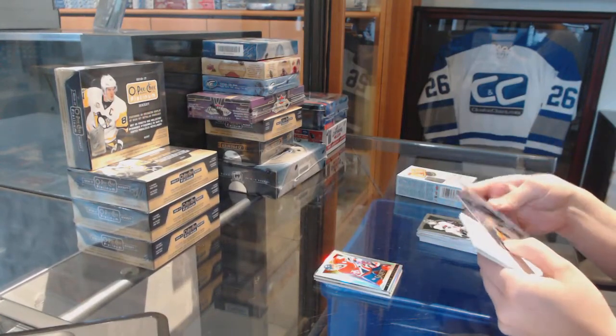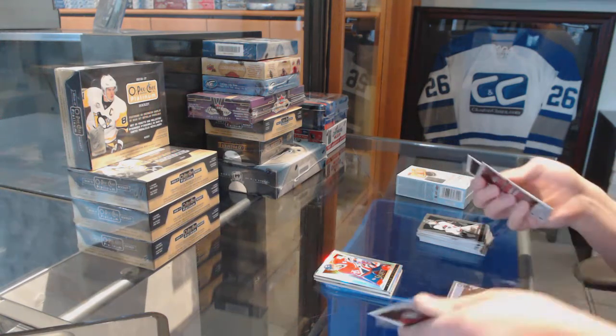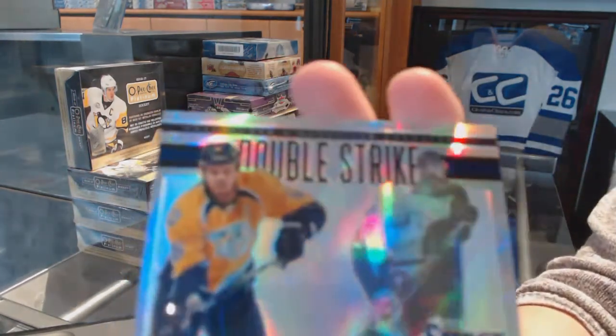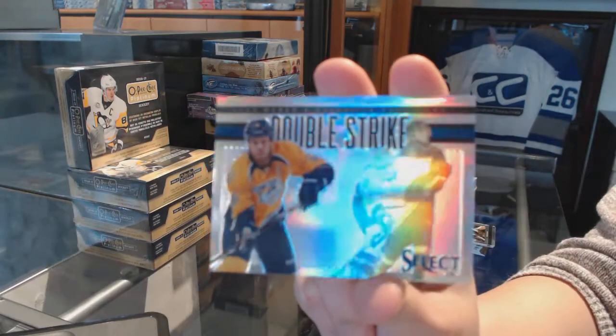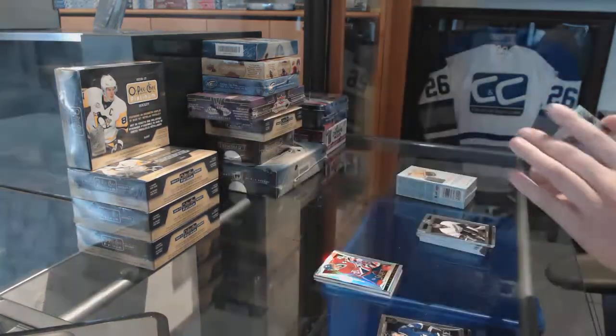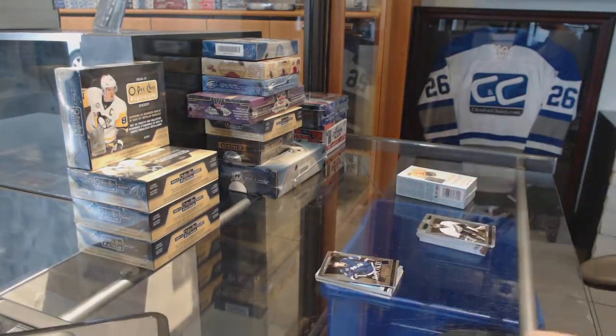We've got a Double Strike Rainbow, number 225 for the Nashville Predators, Shea Weber. Shea Weber Double Strike Rainbow, number 225. And a Rookie of Andre Souster for the Tampa Bay Lightning.